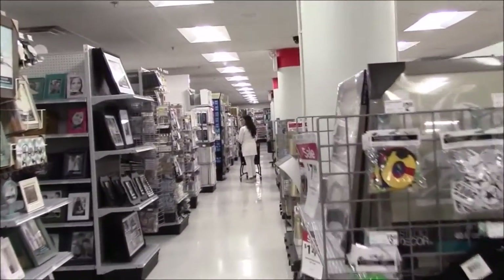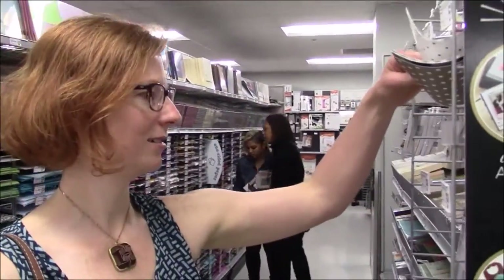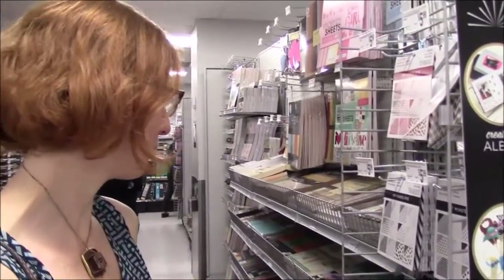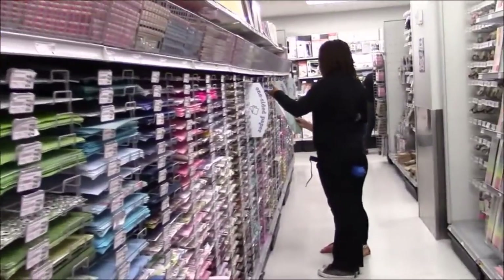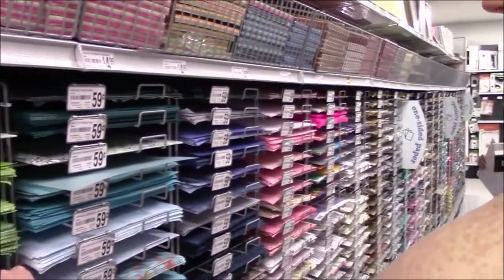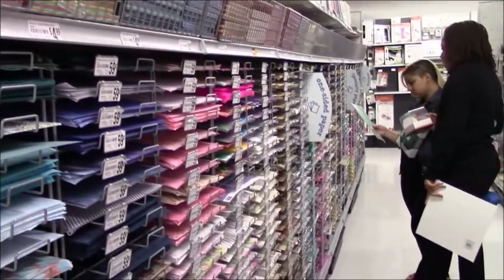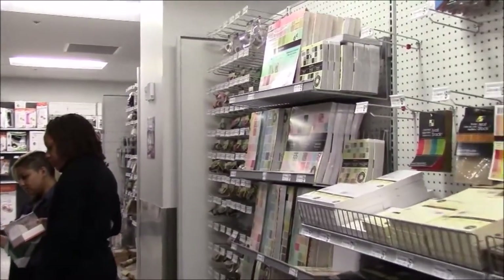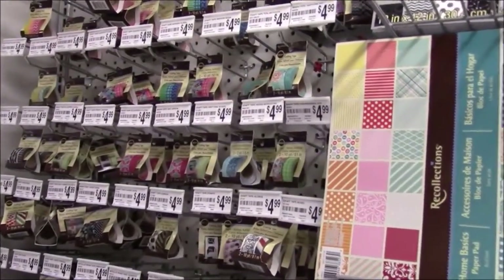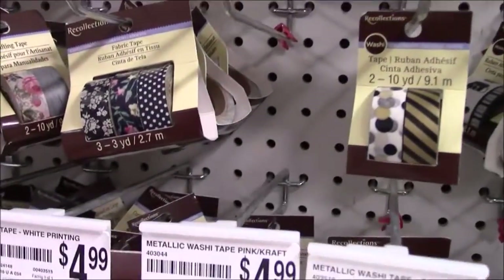We're going to find the origami section. We have some paper over here — this is scrapbook paper, but scrapbook paper can be good for origami. I've made kusudamas with these papers — I'll just buy a sheet and cut them up. They're pretty thick but they also have glitter ones, which are not too bad actually. And lots of paper, the whole aisle is full. There's also washi tape, which I like. I bought a couple of rolls but haven't done too much with it — I think it's nice for wrapping presents because they look a bit nicer.